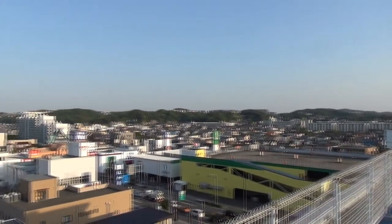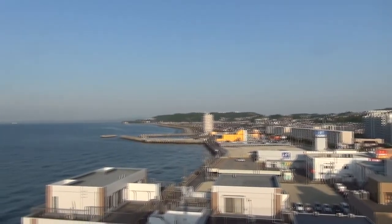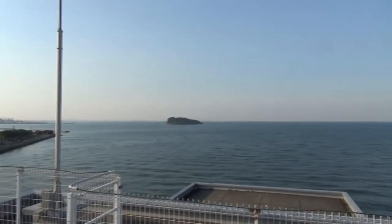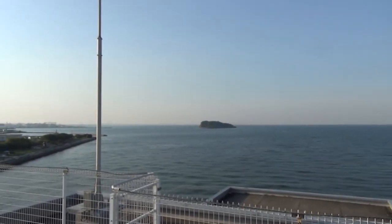Just give it a slow 360. And back around to Sarashima Island — Monkey Island! Cool stuff.